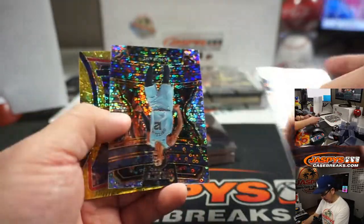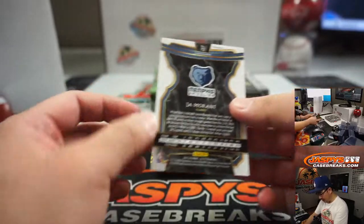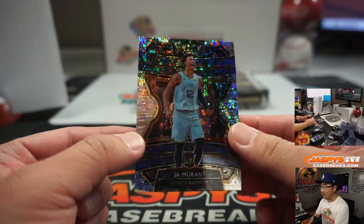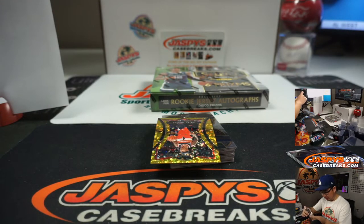Good luck everybody. Starting off with a Ja Morant. I want to say it's Bubbles, but that might be a holdover from old Spectra. They may have renamed it, but Ja Morant, Grizzlies — Zach Paul with that one.